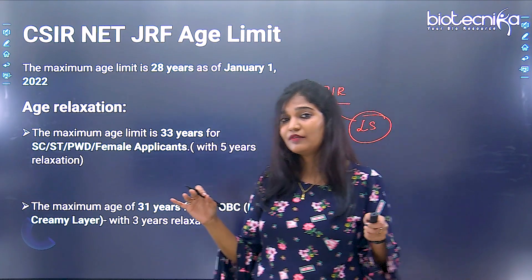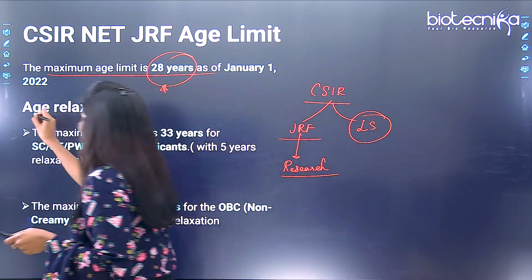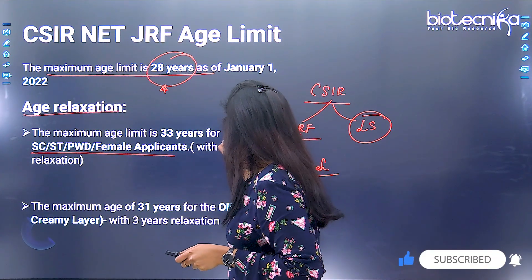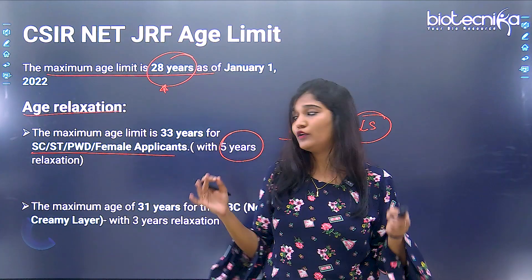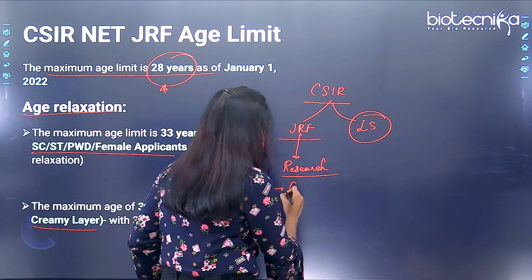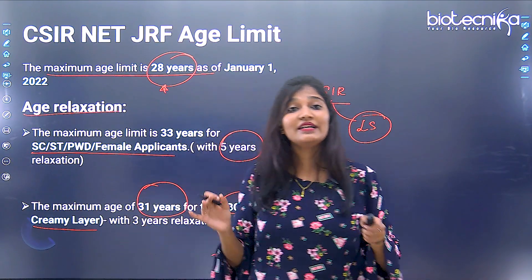There is an age limit for JRF, but there is no age limit for lectureship. The maximum age limit for JRF is 28 years as of January 1, 2022. However, there are relaxations: if you belong to SC, ST, PWD, or are a female candidate, you get a relaxation of five years, meaning you can apply up to 33 years. If you belong to OBC non-creamy layer — specifically those with an annual income less than eight lakhs — you get a relaxation of three years, meaning you can apply up to 31 years.